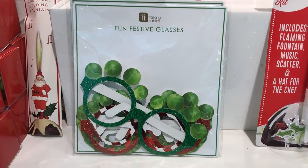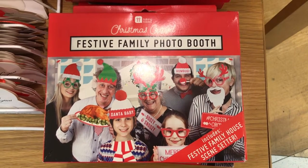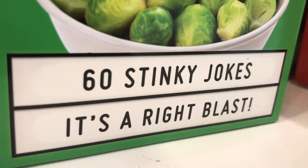And for the real jokers around, there's lots of fun to be had with these Christmas accessories. Why not grab the festive family photo booth accessories or 60 stinky jokes?